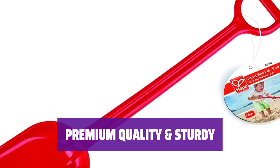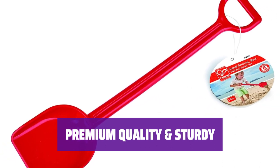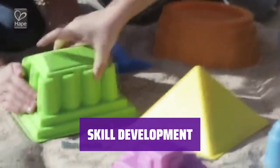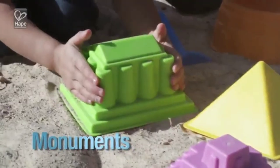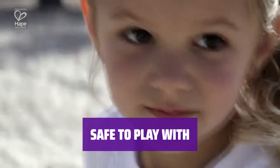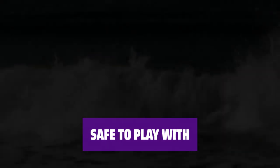Made from durable HDPE and ABS plastics, this shovel can withstand even the toughest digging tasks of young kids. It encourages creative play, healthy outdoor activity, and helps in the development of fine motor skills. Durable and child-safe, they are made with water-based paint and non-toxic finishes, mostly crafted from wood and natural materials.